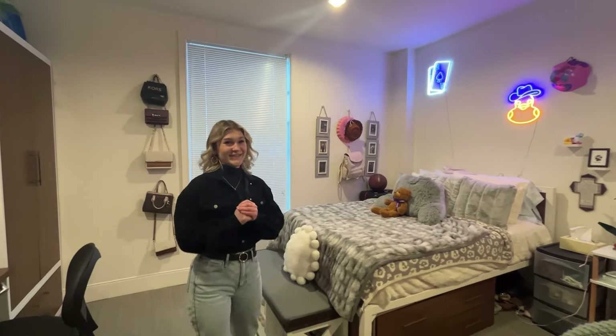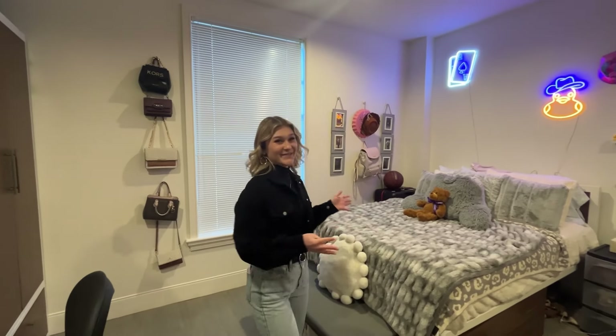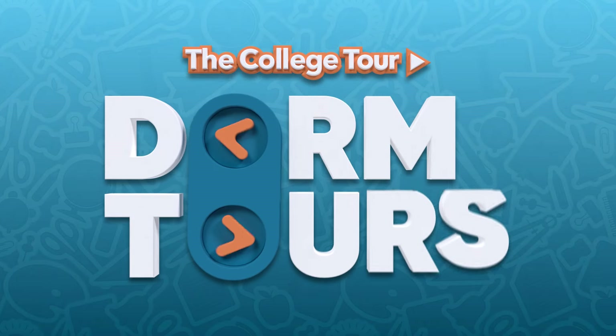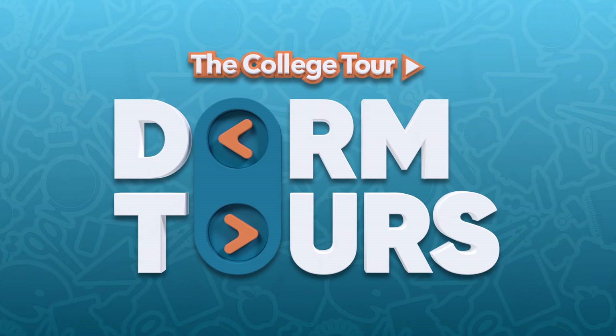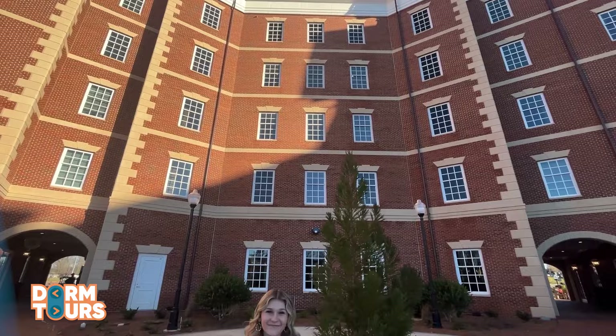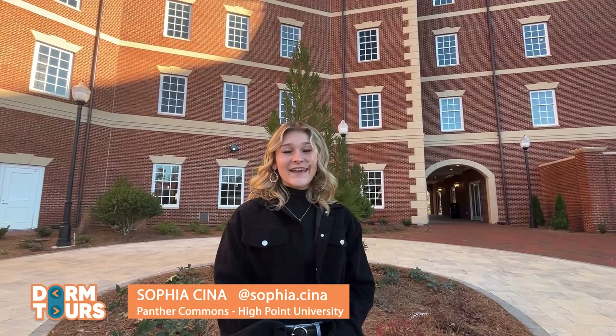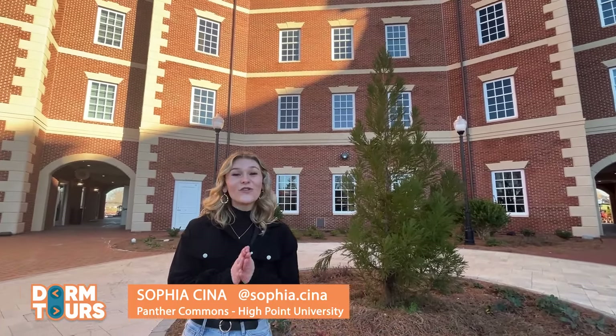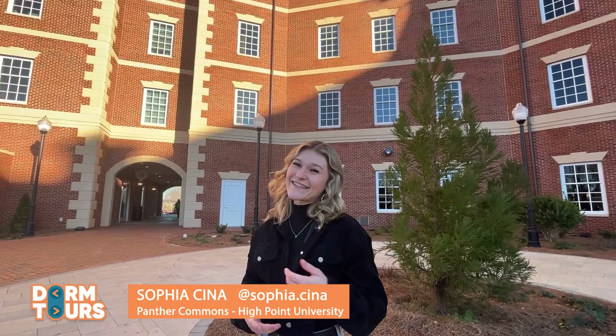Unlike most universities, we actually get full-size beds in our dorms, which I absolutely love. What's going on everybody? My name is Sophia China and I'm a sophomore here at High Point University. I'm super excited because today I get to take you guys around our new dorm building, Panther Commons. Let's go take a look.